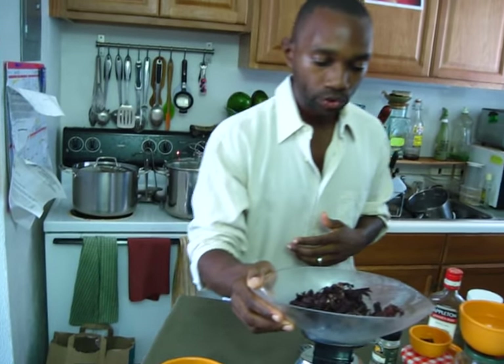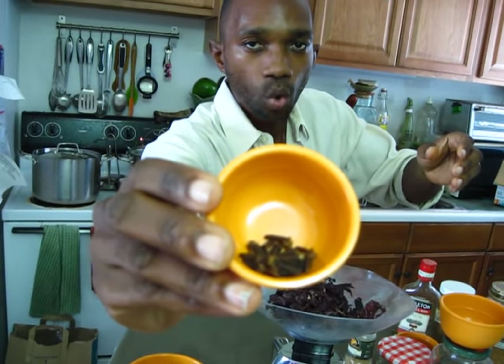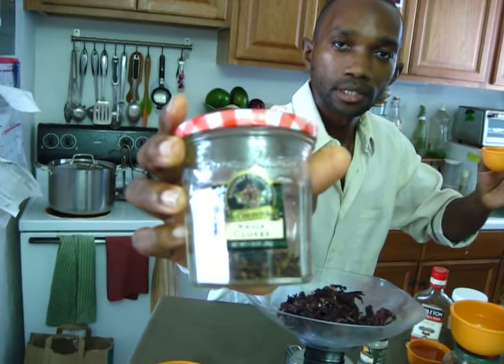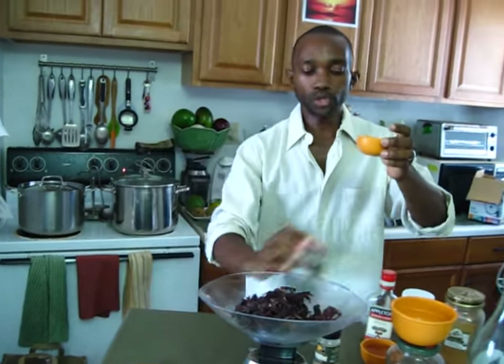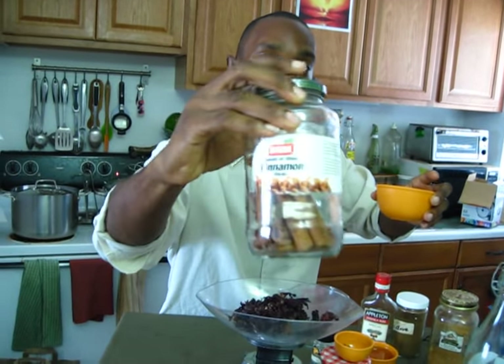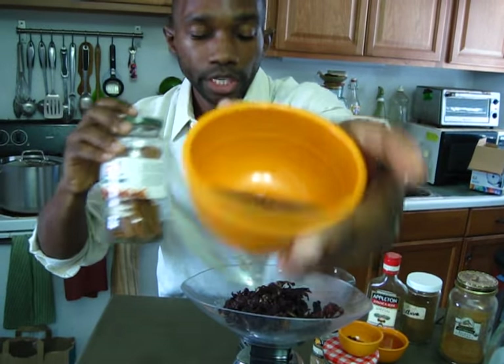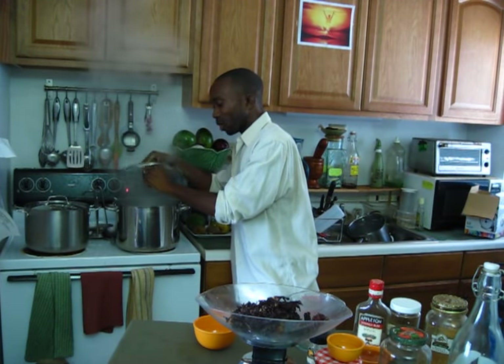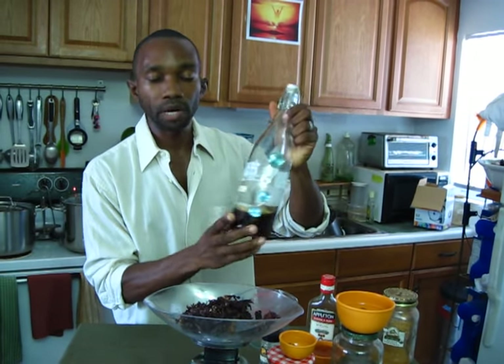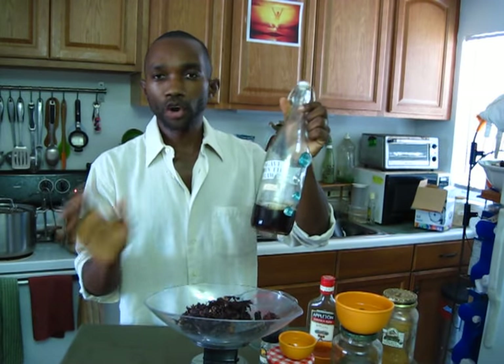After you do that, you get 12 whole cloves — McCormick is a brand you can pick up — and put those 12 whole cloves into the boiling water. After that, you get two cinnamon sticks and put the two cinnamon sticks in the boiling water. Now it calls for a sweetener like sugar, but around here we do not use granulated sugar.